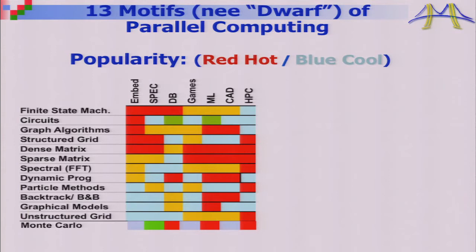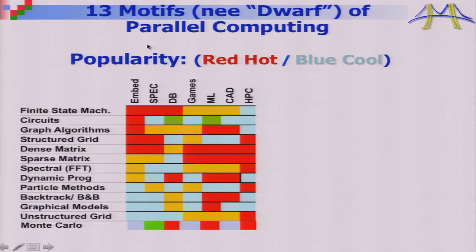The new patterns beyond the scientific ones were finite state machines, circuits, dynamic programming, backtracking branch and bound, graph algorithms, and graphical models — a shorthand for certain kinds of machine learning algorithms. A heat chart showed which kernels were most important in which applications: red meant used everywhere, so dense linear algebra appears just about everywhere. Every pattern was important in some application. Since there were 13, like the dwarfs in The Hobbit, we renamed them 'motifs' or patterns.